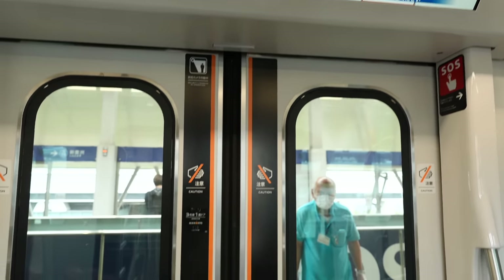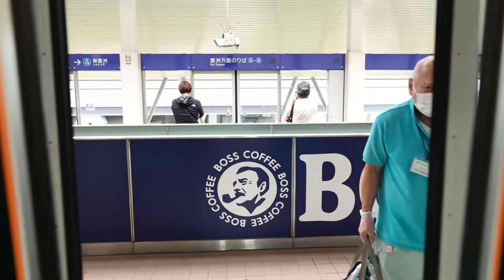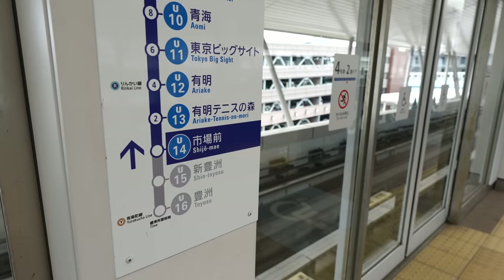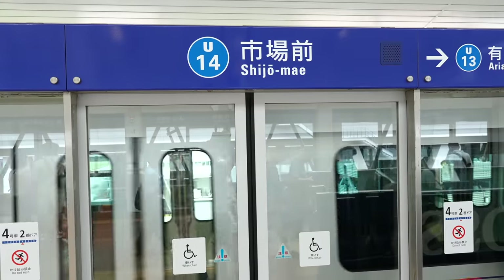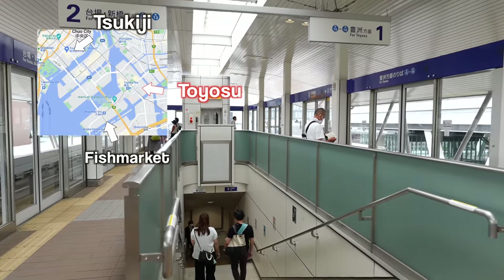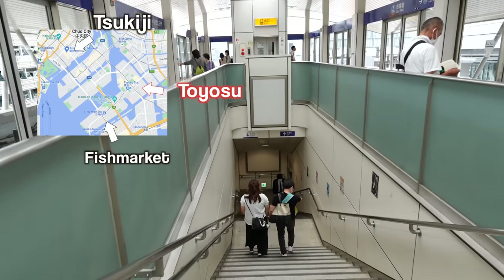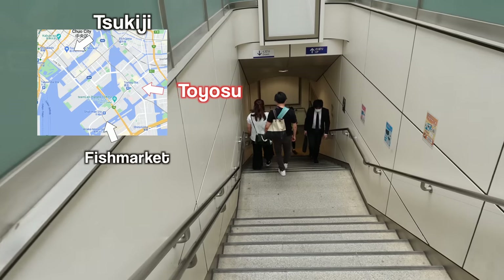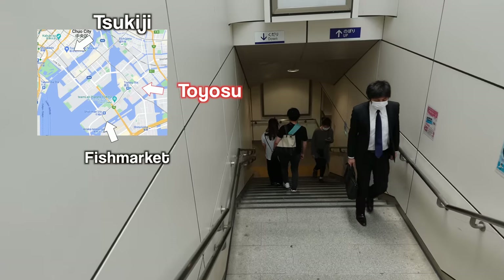We just arrived at Shijuomai Station. This is the station for the Toyosu Fish Market. Many people misunderstand that Toyosu Fish Market is located at Toyosu Station. However, it's at Shijuomai Station, which is two stations away from Toyosu Station.